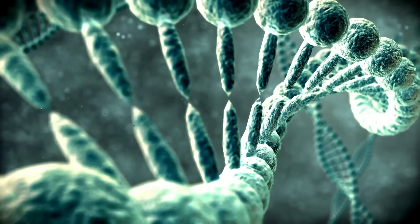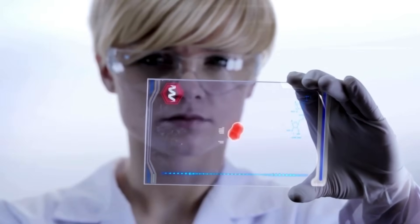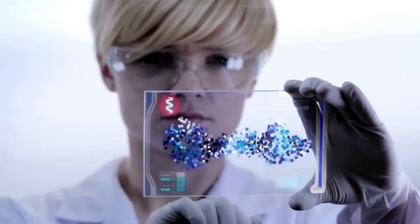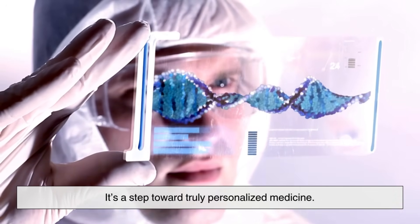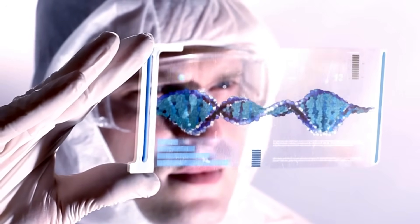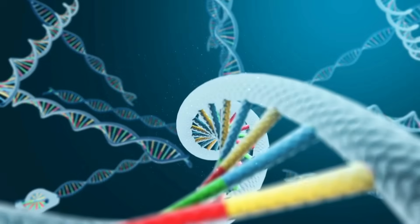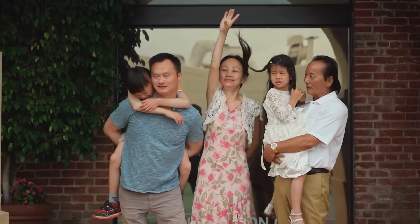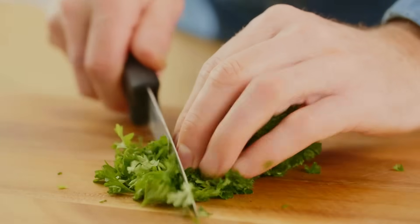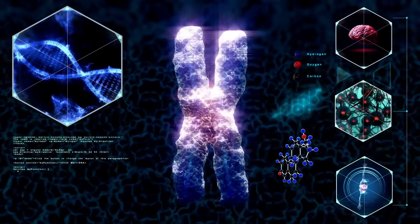In the future, genetic testing could become as routine as a blood test during a checkup. Doctors may use your DNA profile to tailor treatments with pinpoint precision, reducing side effects and increasing effectiveness — a step toward truly personalized medicine. At the end of the day, a genetic test is like opening a window into your body's deepest blueprint. It doesn't predict your entire future, but it gives you valuable clues — whether it's understanding your family roots, taking proactive steps for your health, or just learning why cilantro tastes like soap to you. Genetic testing transforms invisible code into information you can actually use.